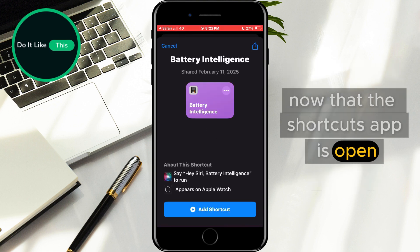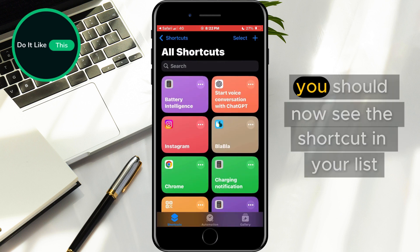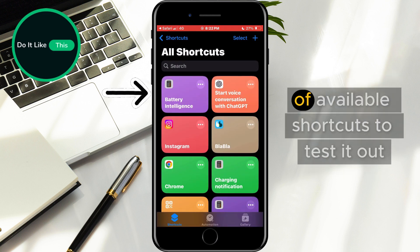Now that the Shortcuts app is open, tap on Add Shortcut to add it to your library. You should now see the shortcut in your list of available shortcuts.